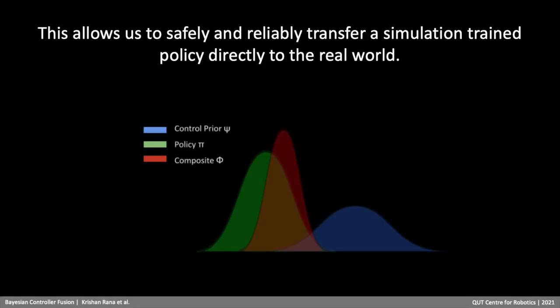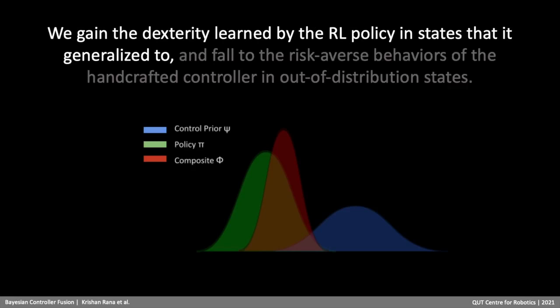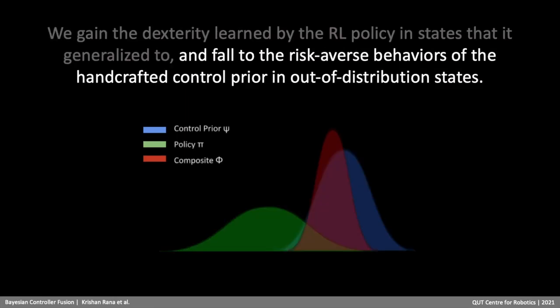This allows us to safely and reliably transfer a simulation-trained policy directly to the real world. We gain the dexterity learned by the RL policy in states that it generalizes to, and fall back to the risk-averse behaviors of the handcrafted controller in out-of-distribution states.